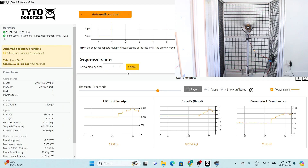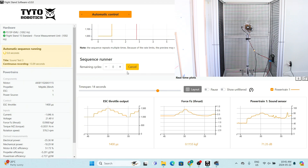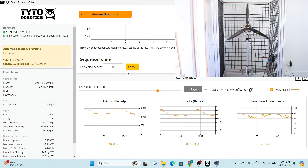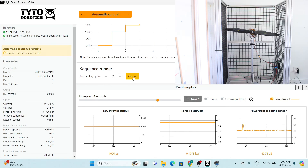Wow, I wasn't expecting that! Let us know your predictions — comment below which propeller you think will be the loudest. And don't forget to subscribe for more videos like this. Finally, our biggest prop today: the 30-inch Mejzlik prop. Let's see how it performs under our sound test.